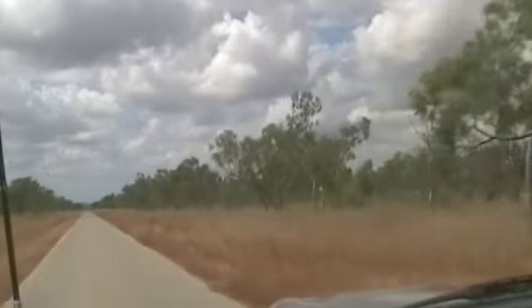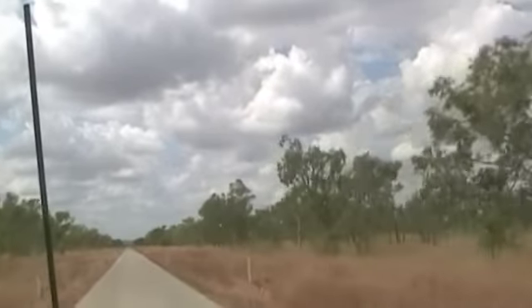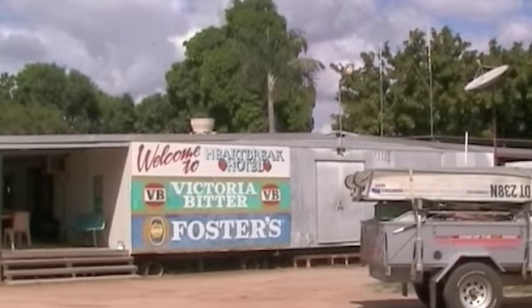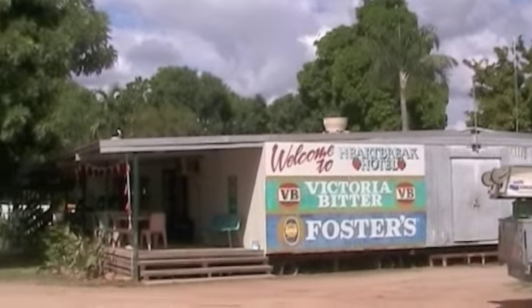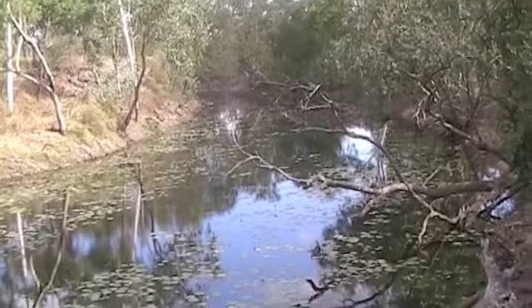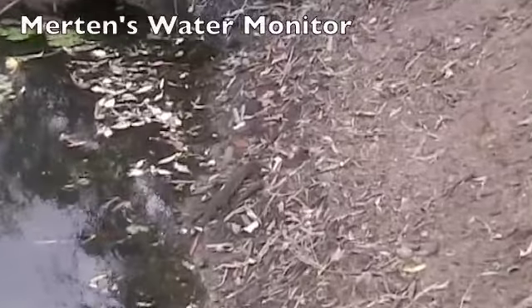We're on the Carpentaria Highway between Daly Waters and Cape Crawford. We're at Heartbreak Hotel at Cape Crawford — we had a steak sandwich and we're licking an ice cream. This is Karambarini Waterhole, about 60 kilometres south from Borroloola. We're looking for birds and we find a lizard.